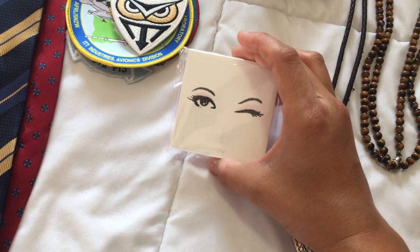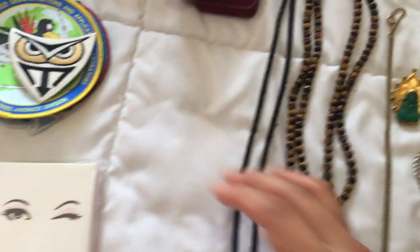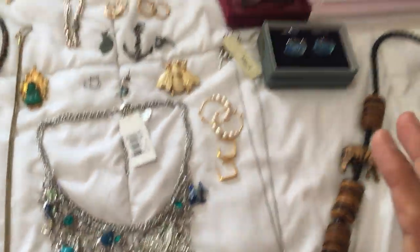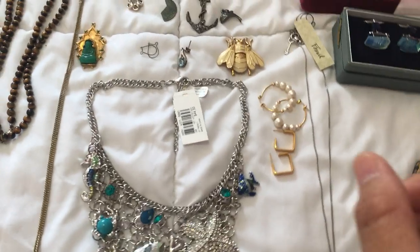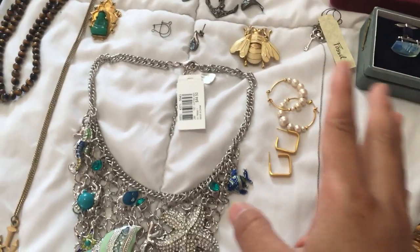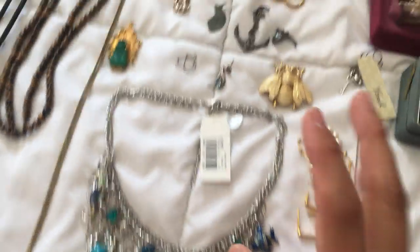This is a Kate Spade compact I got for a dollar at a garage sale. This stuff here I got for thirty dollars total. I went to this estate sale twice — paid twenty dollars one time, ten dollars the next time. So here's what I got.